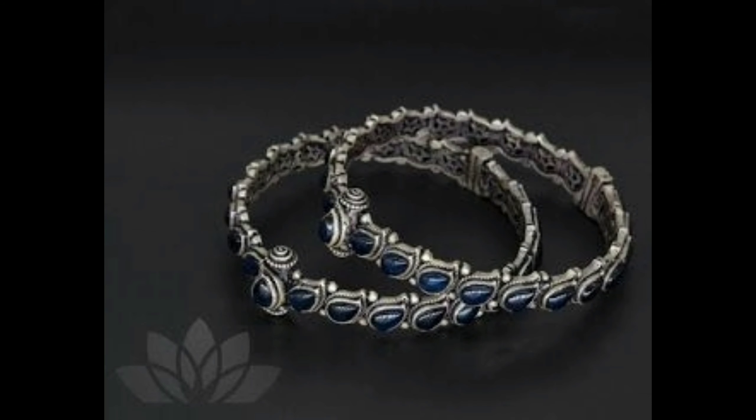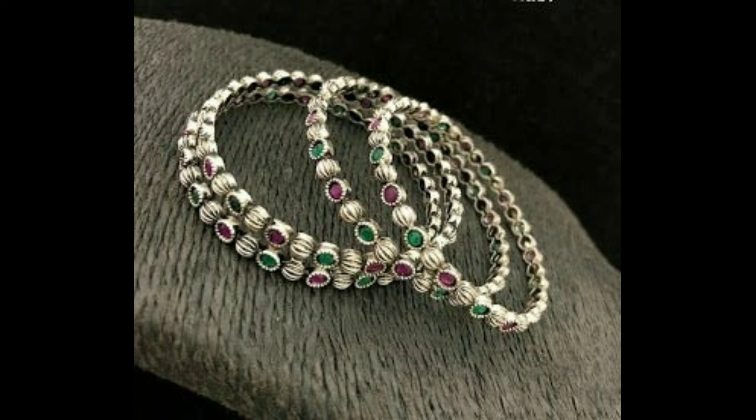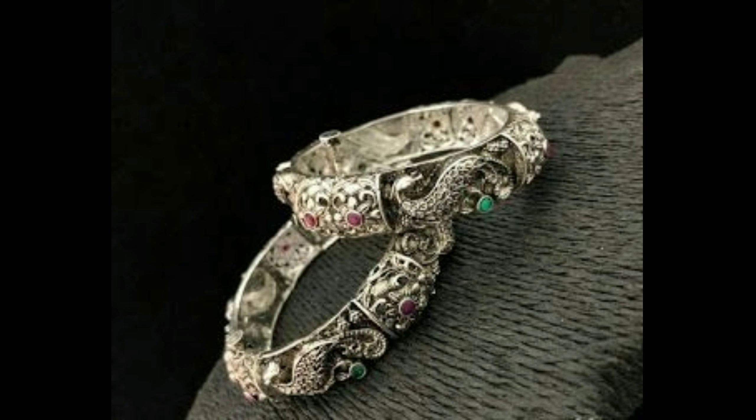Hey everyone, welcome to our channel. Today I am going to show you beautiful silver bangles collections. This one is silver bangles with green and pink color ruby, a set of four bangles. It can be worn for daily wear purpose, and this one is a beautiful pickup design bangle set with pink and green color ruby.